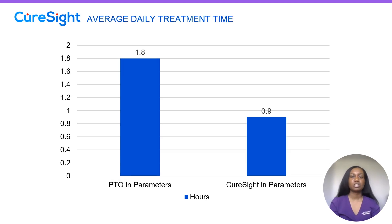The average daily treatment time for our PTO group is 1.8 hours; for our CureSight group, a little under an hour — although we do recommend for all of our CureSight patients to use the system for an hour and a half, as is recommended by CureSight.